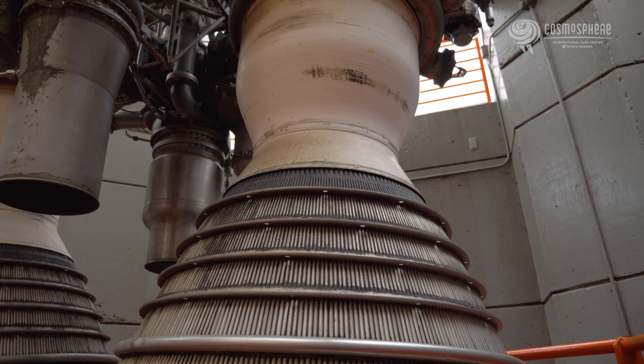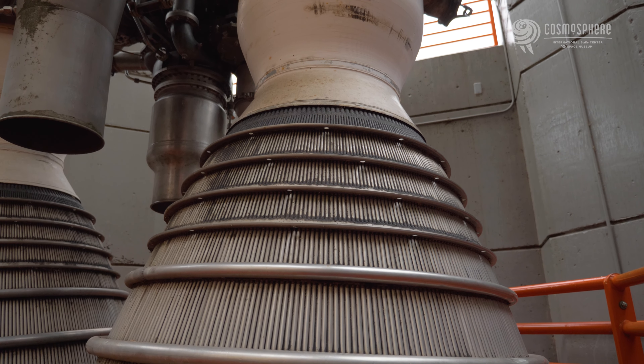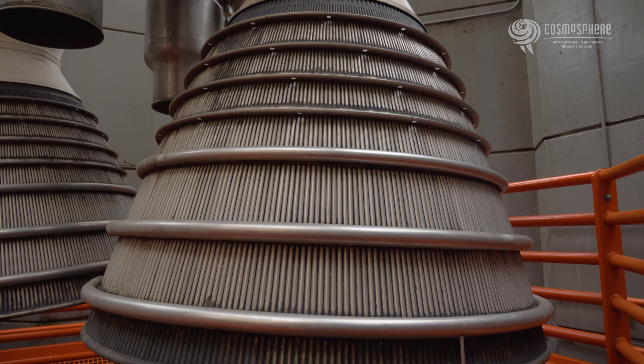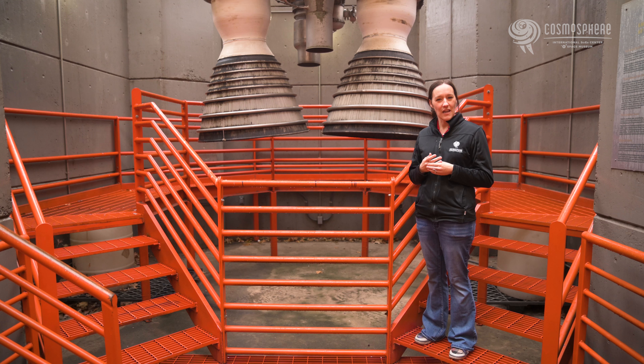The Titan 2 checked a lot of boxes for NASA. It had two and a half times the thrust of the Atlas rocket. It was a fairly reliable rocket, a nod to the improving technology and lessons learned during early rocketry.